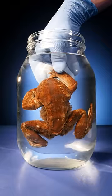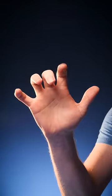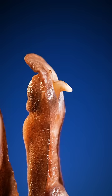When a hairy frog feels threatened, it breaks the bones in its toes and forces those bones through its skin.